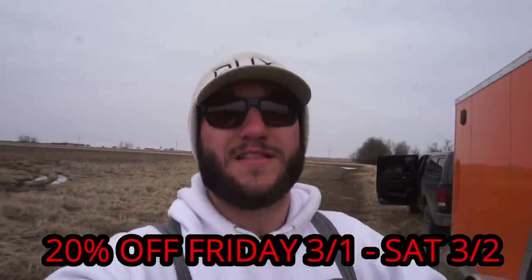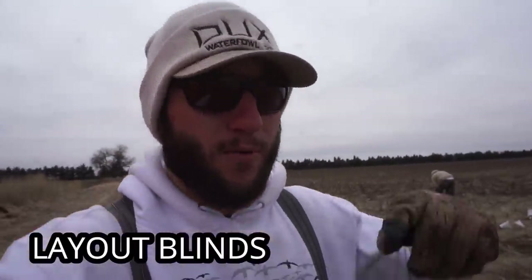Our snow goose conservation hoodies are on sale 20% off Friday and Saturday. I will link these down in the description — go pick one up and save some money. But I'm going to put the camera down. I'll pick it up when we're done. We got to get an A-frame up and get all these full bodies in the ground.